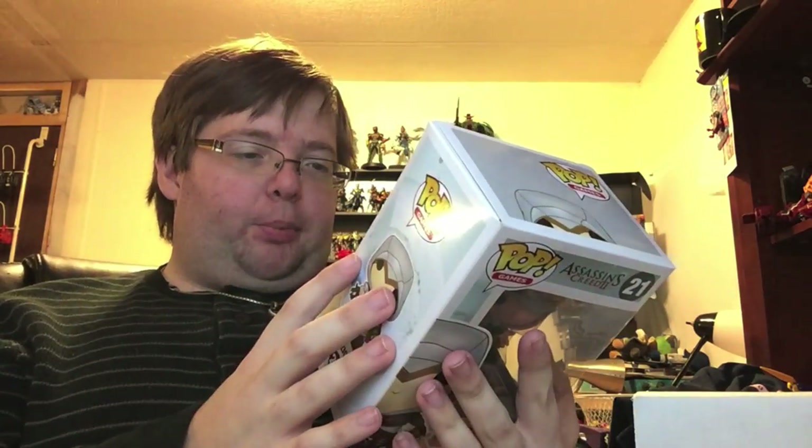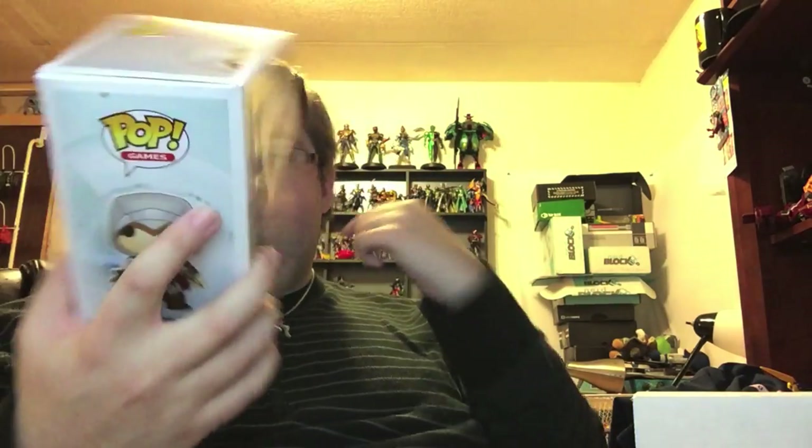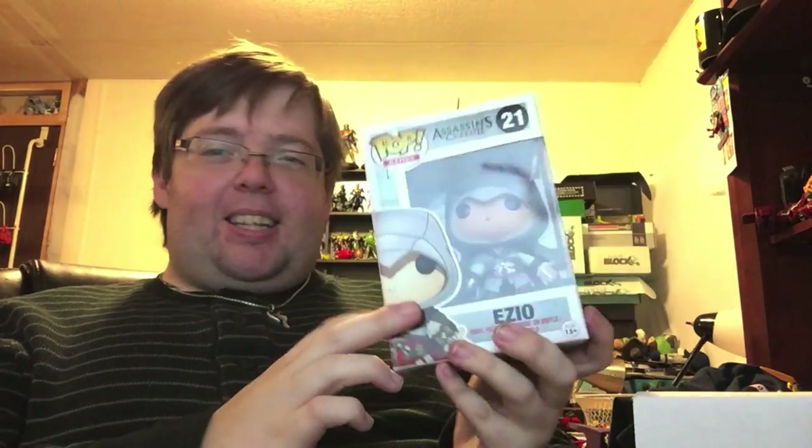We have Ezio! Which is funny because Kat's actually playing Assassin's Creed 3 in the other room — granted that has nothing to do with Ezio, that has to do with Connor, but that's not the point. She loves Ezio, so he might actually end up outside in the living room as opposed to with my Funkos. That is cool, I do appreciate that.